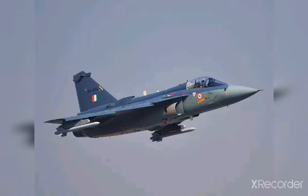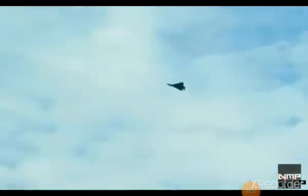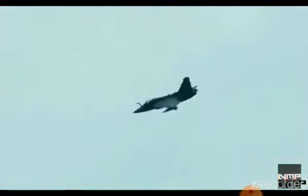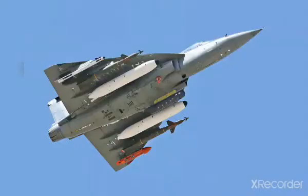Tejas is India's 4th generation multirole lightweight fighter aircraft. Its first flight was in 2001 and it entered service in 2015. In 2003, the LCA was officially named Tejas. It is the smallest and lightest in its class of contemporary supersonic combat aircraft.